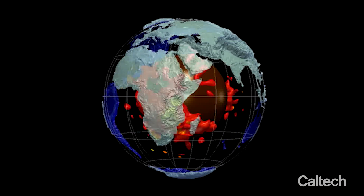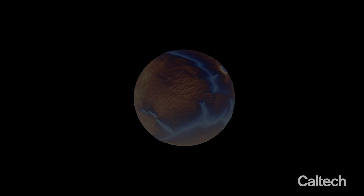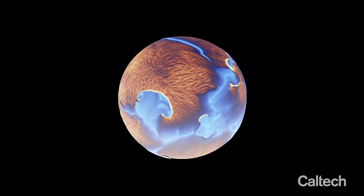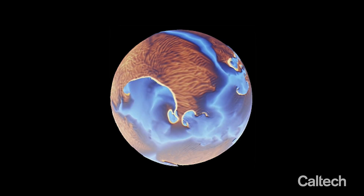One of the first popular explanations for these two blobs is when one plate is subducted under another plate, this subducted oceanic crust can accumulate to form these blobs.